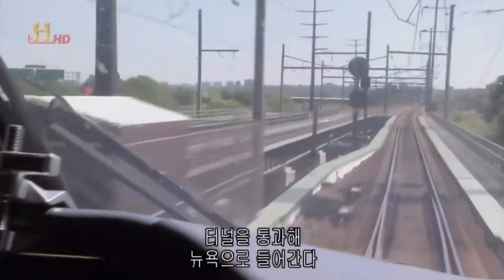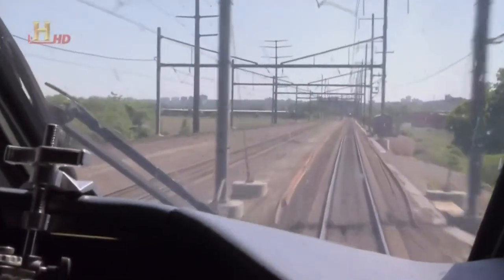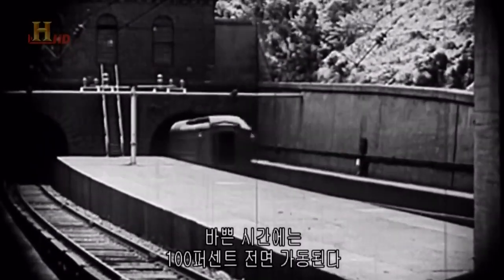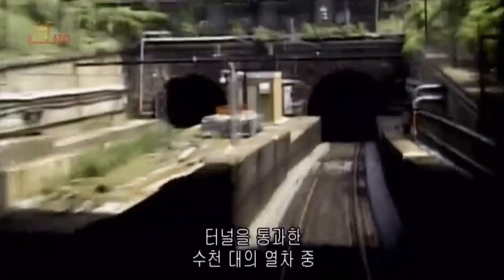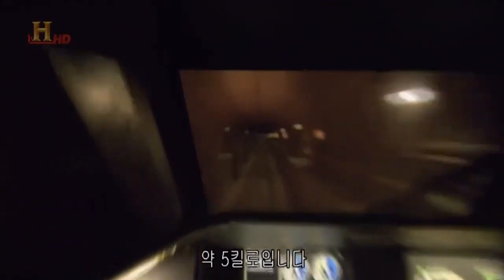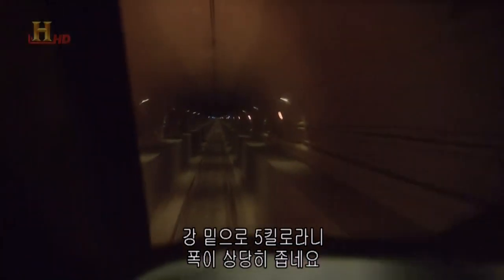We're approaching a tunnel which goes under the Hudson River and into the Big Apple. Next stop: New York, under the Hudson into Penn Station. Known as the North River Tunnel, it opened in 1910 and operates at almost 100% capacity during peak hours. While it has seen thousands of trains in its lifetime, it has never seen anything as fast as the Acela. We're under the Hudson River right now — it's roughly three miles long. This tunnel is tight; it's barely enough room for us to fit through. I can see the light at the end of the tunnel, and when we come out, we're going to be in New York City.